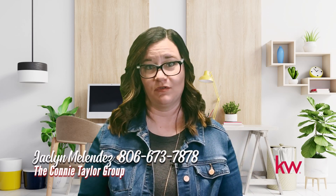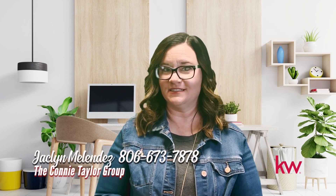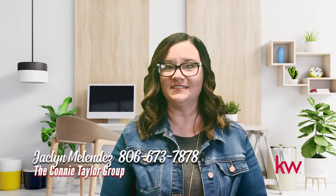If you need help getting started, I would love to be your first phone call. My name is Jacqueline Melendez, and my phone number is 806-673-7878.